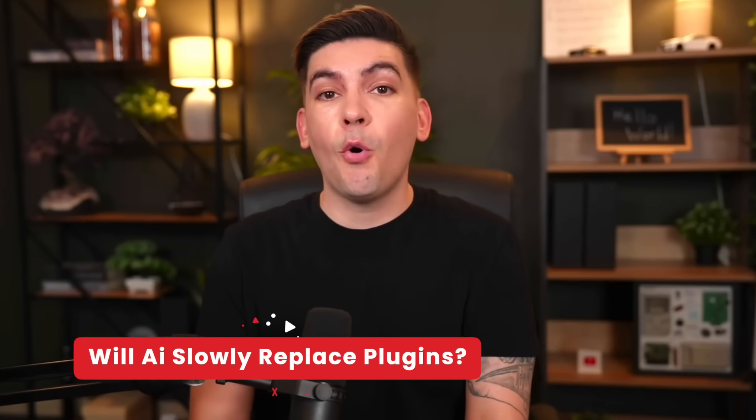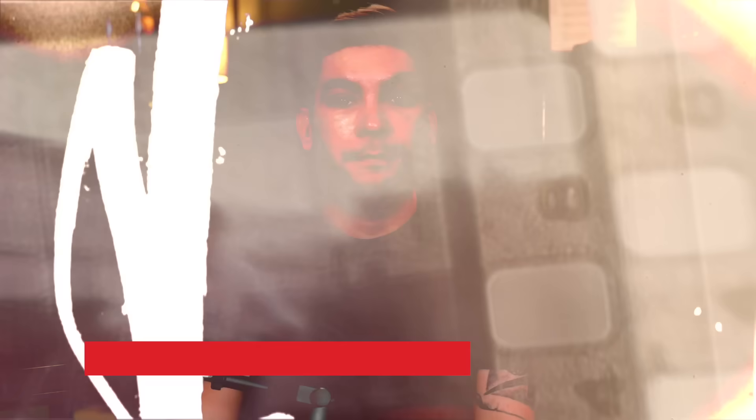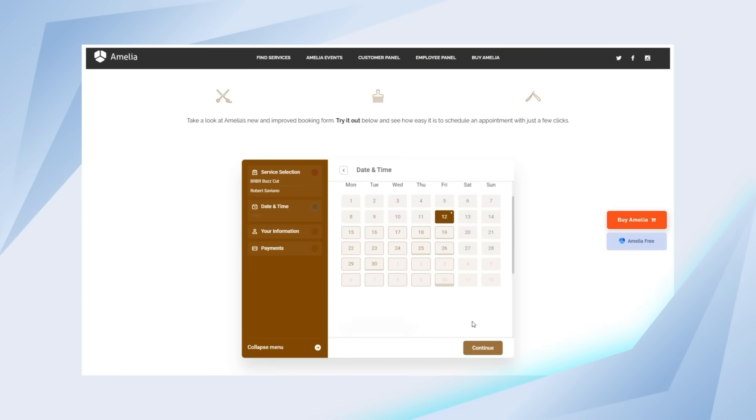For the last 20 years, WordPress plugins have always been the go-to solution for your website. You need a booking system? There's immediately a plugin ready to go. You want a contact form? Just install WPForms. But with AI tools becoming smarter and more flexible, I now feel comfortable saying that we don't really need specific plugin categories anymore, or their ridiculous pricing plans.